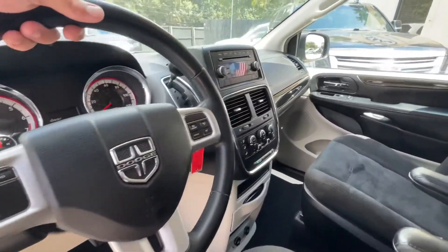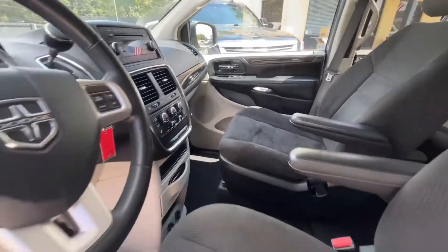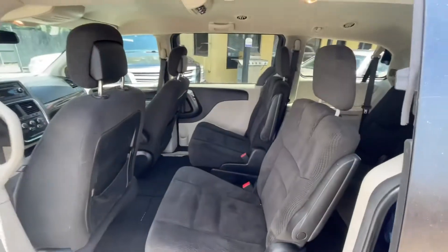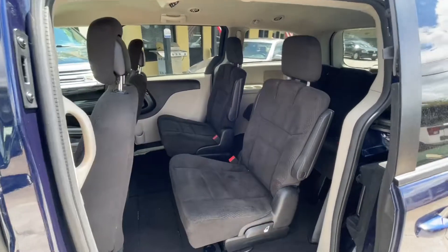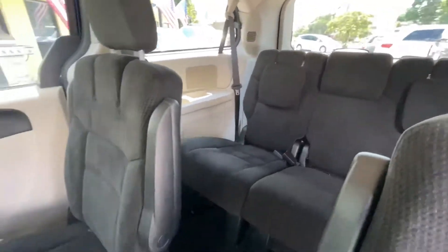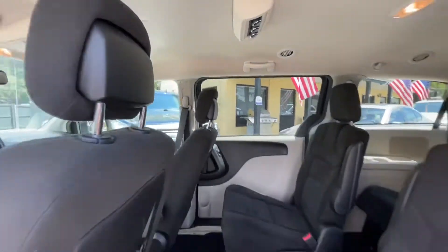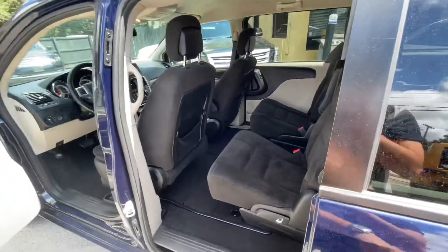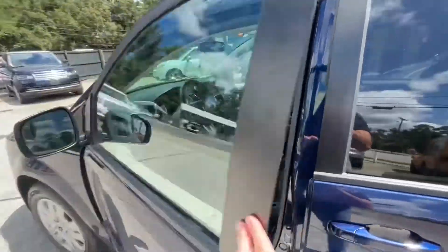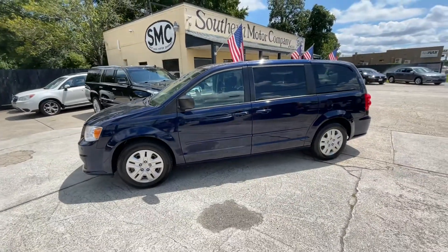Cold AC, CD player with auxiliary port. Let's go ahead and take a look in the back — captain row seating right back here, and third row seats. Very nice. So again, a 2017 Dodge Grand Caravan, 108,000 miles on it, with a price of $14,500.